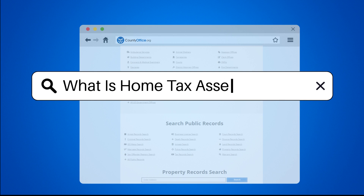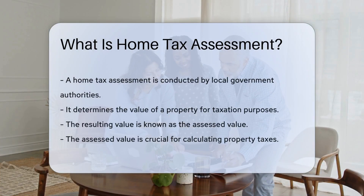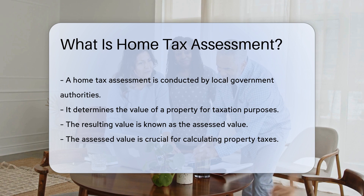What is home tax assessment? Home tax assessment is a process conducted by local government authorities. It determines the value of a property for taxation purposes. This value is known as the assessed value.